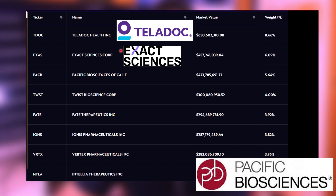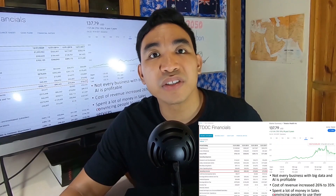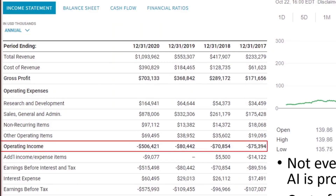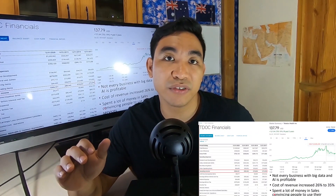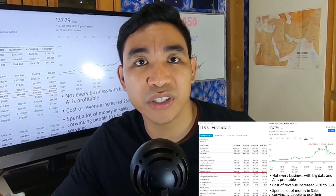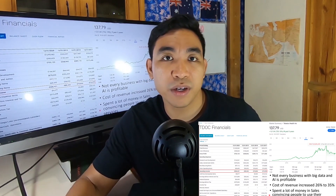These are the top holdings: they have Teladoc, 10X Sciences, and Pacific Biosciences. We already talked about Teladoc — it's a telemedicine company and it has nothing to do with genomics at all. We already talked about how they spend more in sales and marketing than in research and development, because it's a bad business, and hoping that big data and artificial intelligence will make it profitable is quite a big speculation.